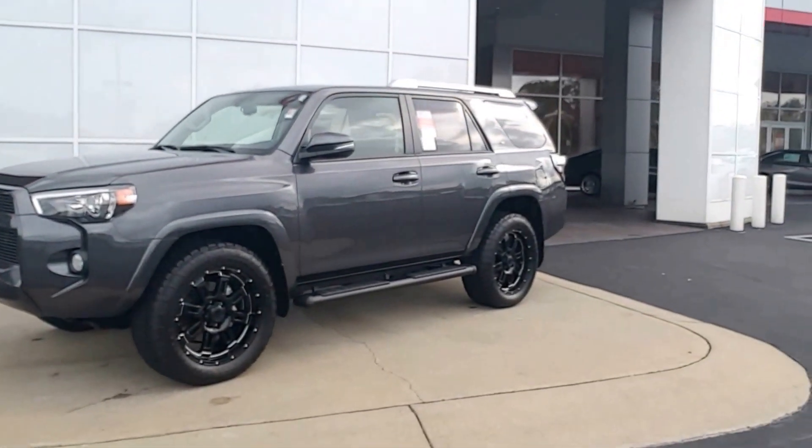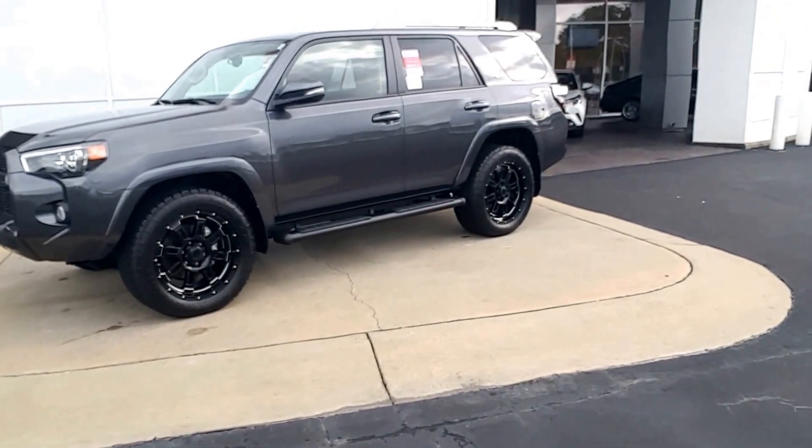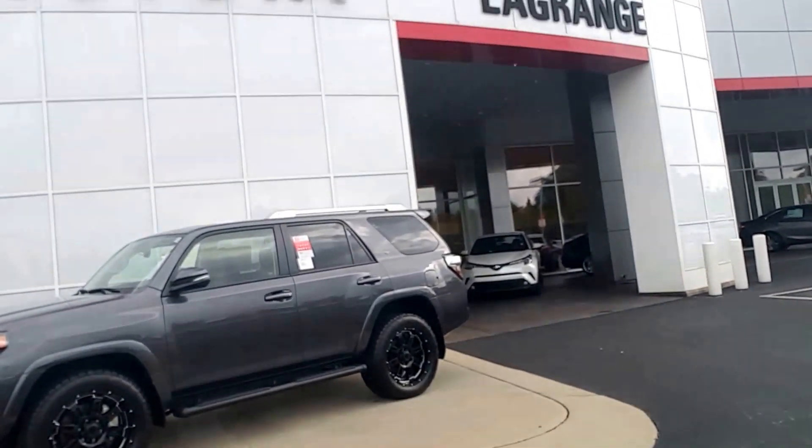Please give me a call back at your earliest convenience at 706-882-2963. You can also email me at randyk@lagrangetoyota.com. Hope you have a great day and I'll talk to you soon.